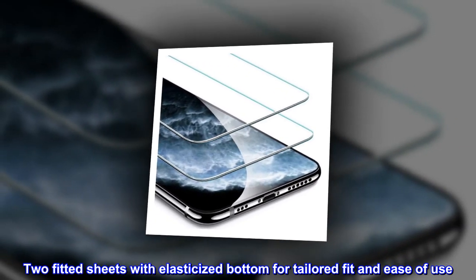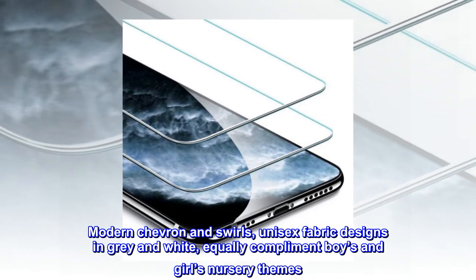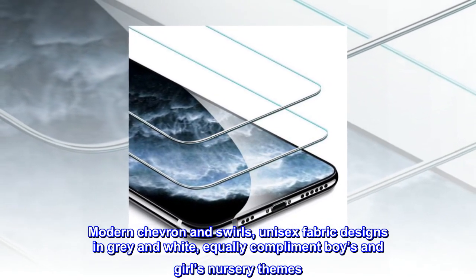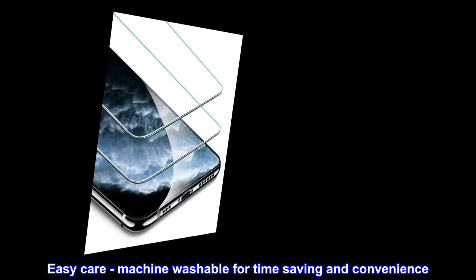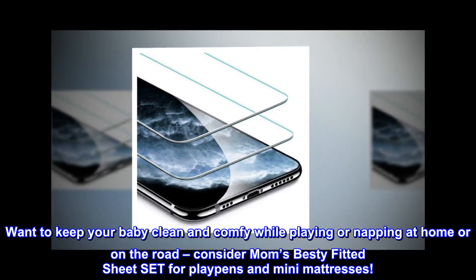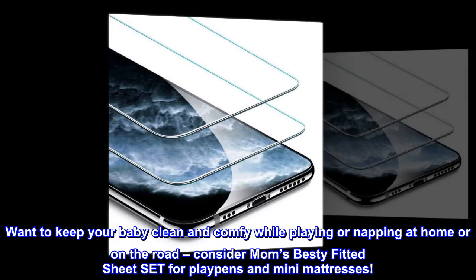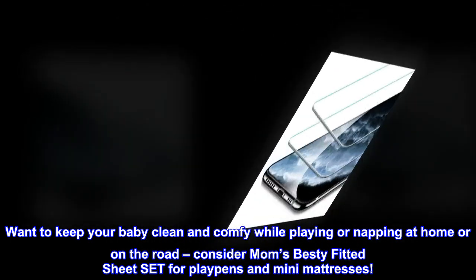Modern chevron and swirls unisex fabric designs in gray and white equally complement boys and girls nursery themes. Easy care, machine washable for time-saving and convenience. Want to keep your baby clean and comfy while playing or napping at home or on the road? Consider Mom's Bestie fitted sheet set for play pens and mini mattresses.